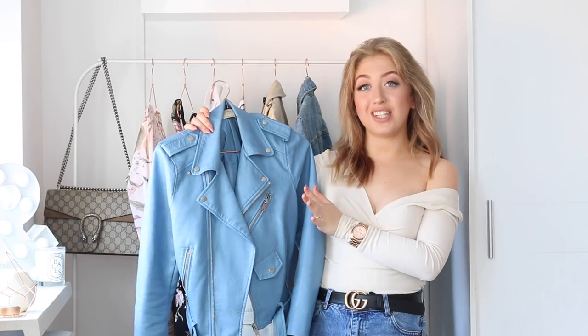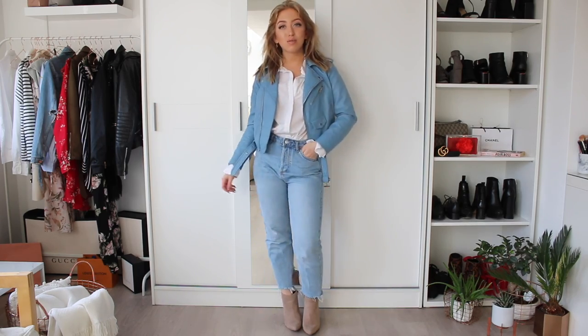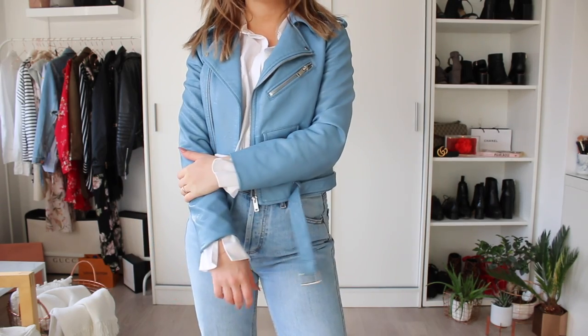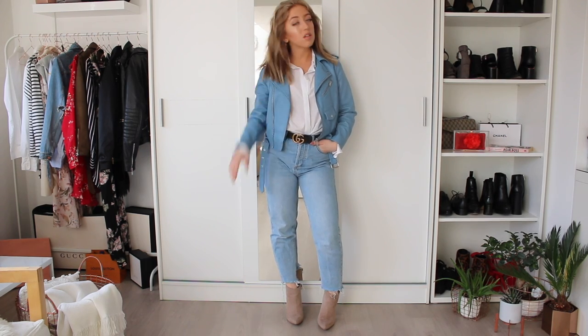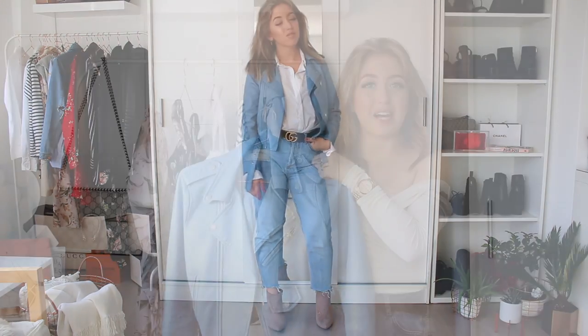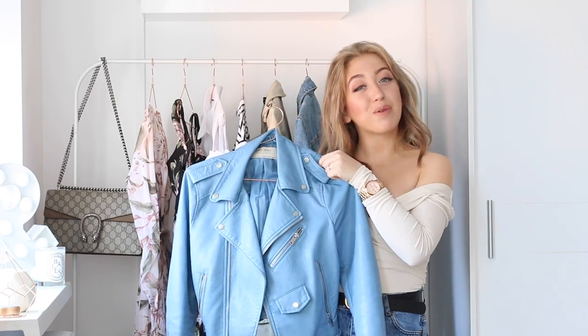I would style this leather jacket like my normal black leather jacket. I like to wear it with a white, gray, or black tee and then with some mom jeans and then cute booties or some heels, and you're totally good to go. This is just super easy to style but you're still making a statement because this color is so pretty and bright. I definitely recommend a colorful leather jacket as your trend piece for this upcoming spring.